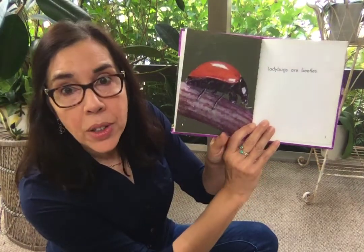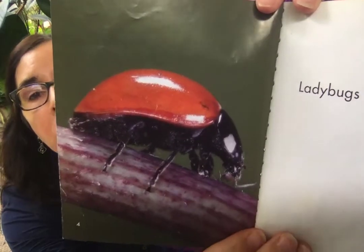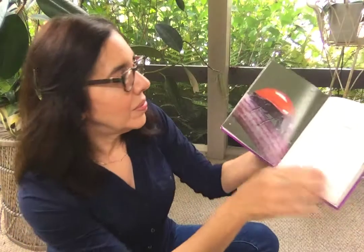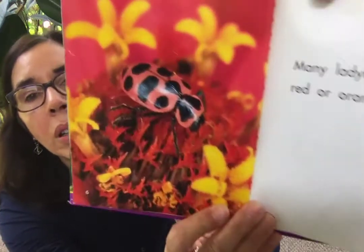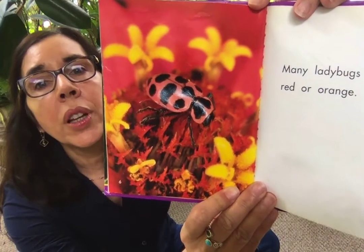Ladybugs are beetles. They're a type of beetle. Many ladybugs are red or orange. We usually see red ones but you can discover orange ones too.